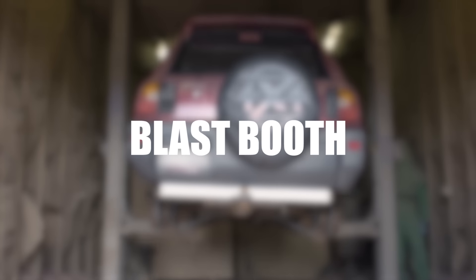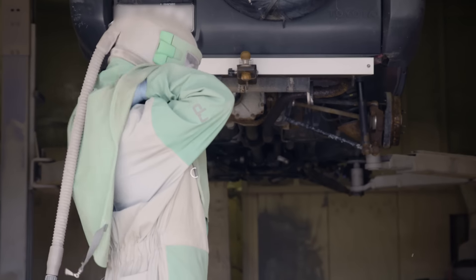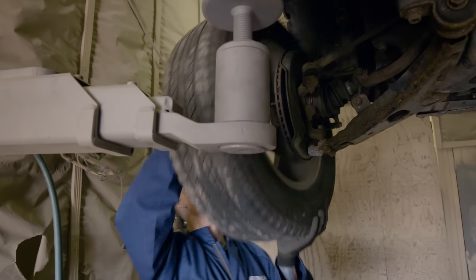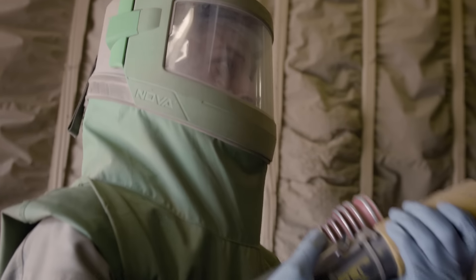First up is the blast booth. Stripping the underbody of any vehicle is a delicate process that takes a skilled specialist. We remove the wheels from vehicles and protect all sensitive areas from blasting, so your vehicle remains undamaged throughout the process.